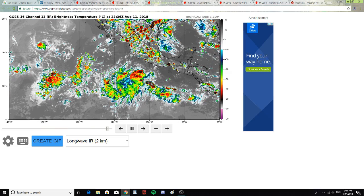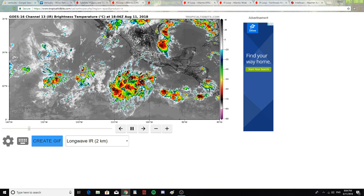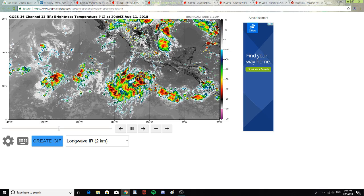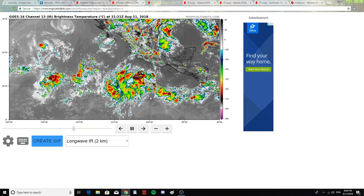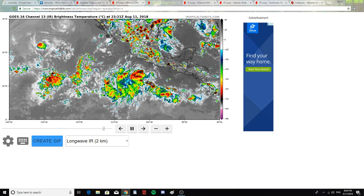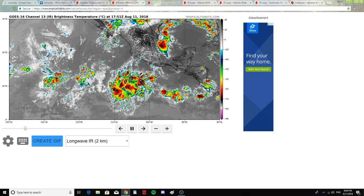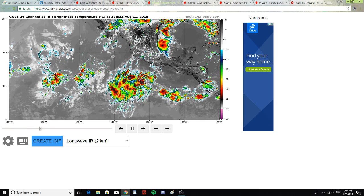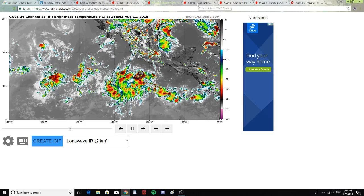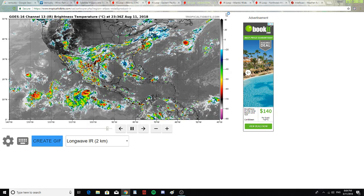Looking at a close-up of the Pacific below Mexico, the storms are pretty much dissipating — building up and then falling apart. There's a lot of rain along the Mexican Gulf Coast and parts of Texas, which are going to be getting a lot of rain. Parts of Florida are also seeing a lot of rain.